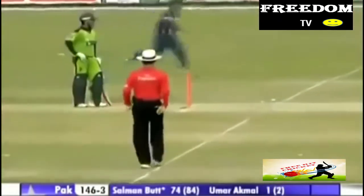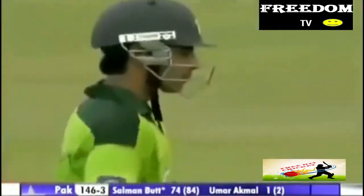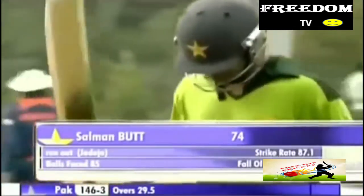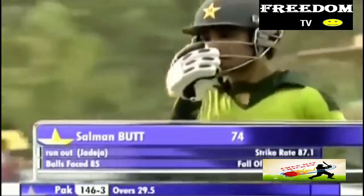Good work by Jadeja — he's been given straight away by Billy Bowden. Excellent bit of work by Jadeja, very quick onto the ball. And Salman Bhatt has got to go. So Salman Bhatt after a very, very good innings of 74 — he's disappointed no doubt. Run out. And Pakistan 146 for three.